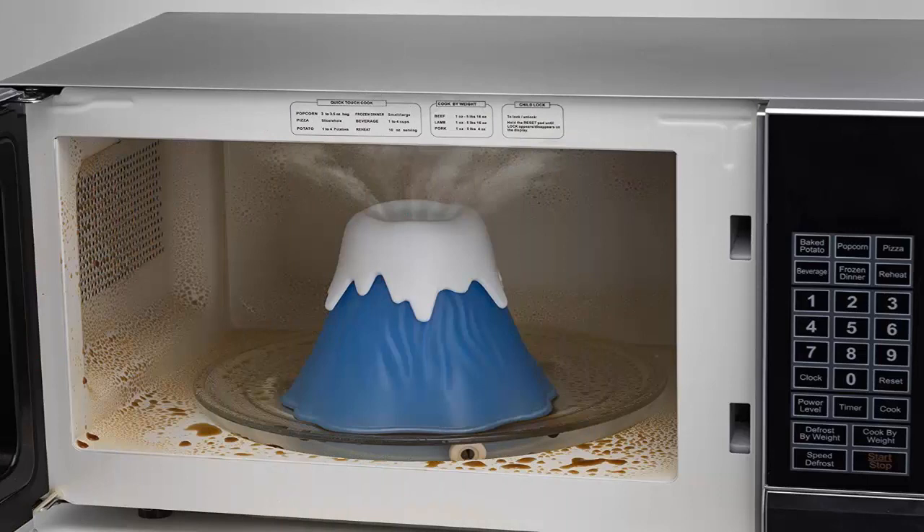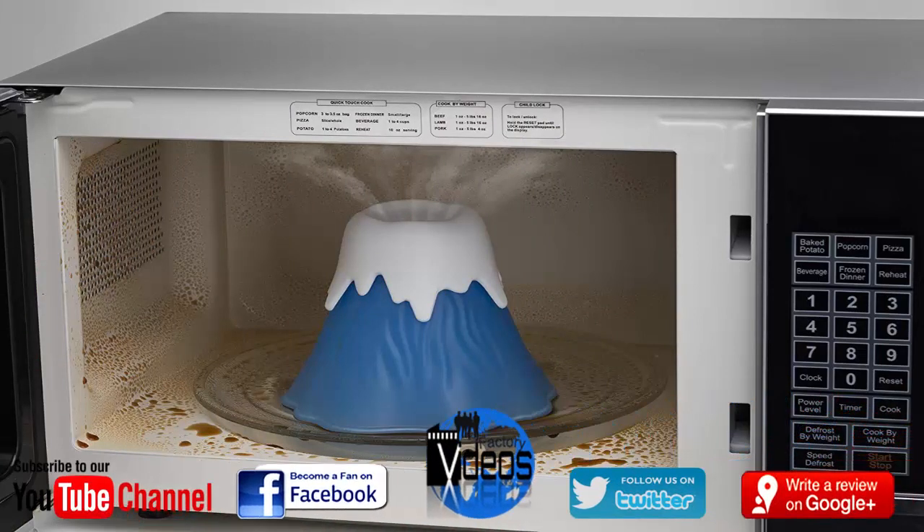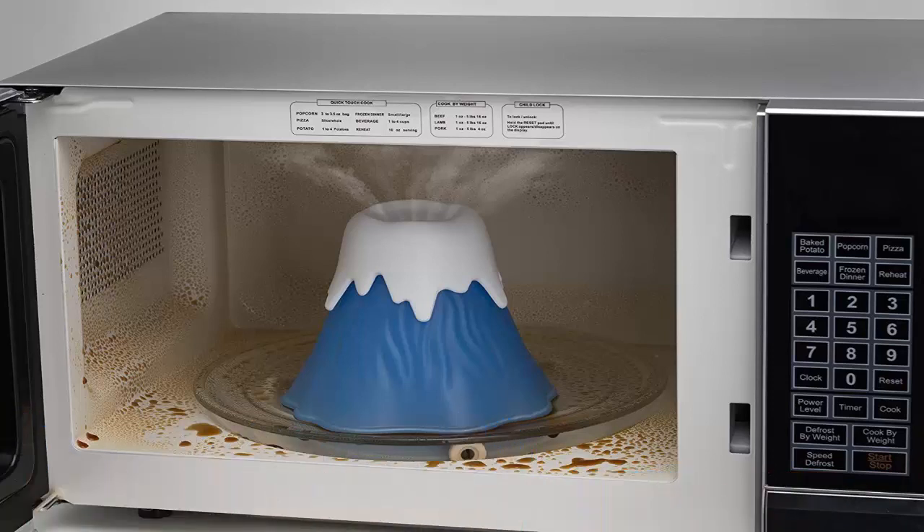Number three: a microwave that's also a refrigerator. Frigidng, a Spanish-Korean company, developed a microwave that can also blast-chill foods. In other words, it can rapidly freeze fresh foods to preserve their texture and freshness in minutes. The company expects the product to come to the US soon.